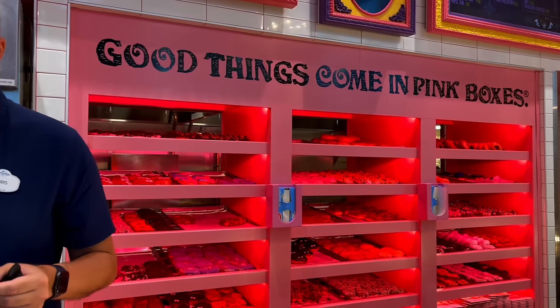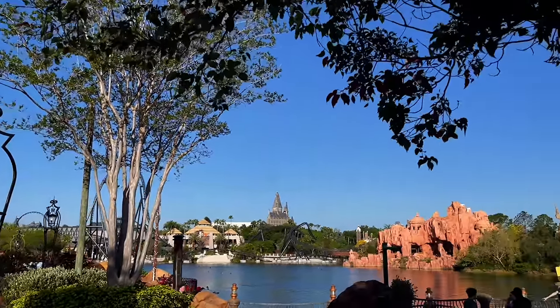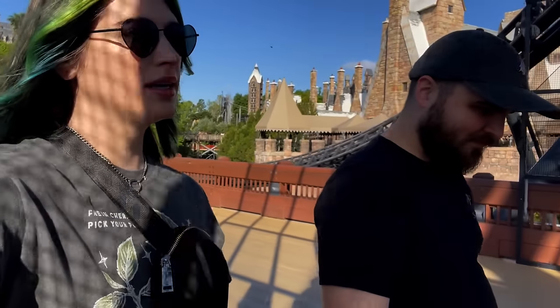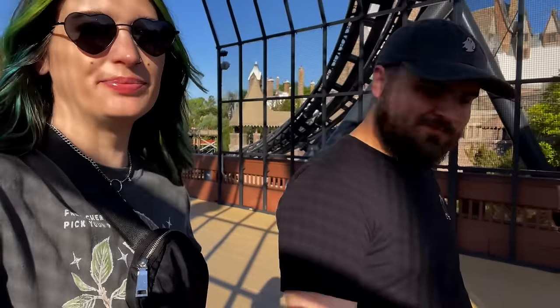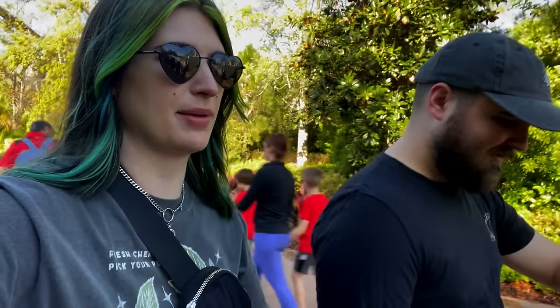Back at Universal. It's so sunny, you can't see anything. First stop is Voodoo Donuts — always. We were going to do Velocicoaster, but the single rider line is closed. We always do single rider because we just simply don't want to wait an hour. We're here for vibes today, not lines. The Mardi Gras event with different country foods doesn't start until 11 anyways, so we're just chilling.